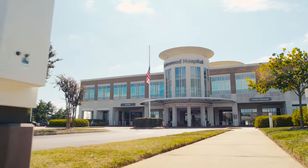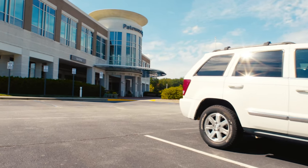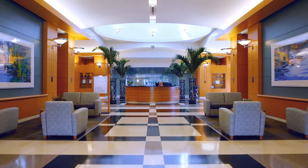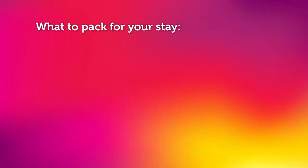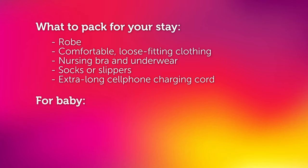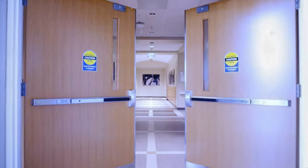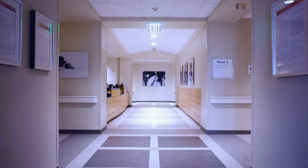When you arrive at the hospital, you will find parking for delivering mothers to the left of the front entrance. You will enter here and make your way to the family birthplace located on the fourth floor. There you will be greeted by someone from our business office. The business office is staffed 24 hours a day, seven days per week.